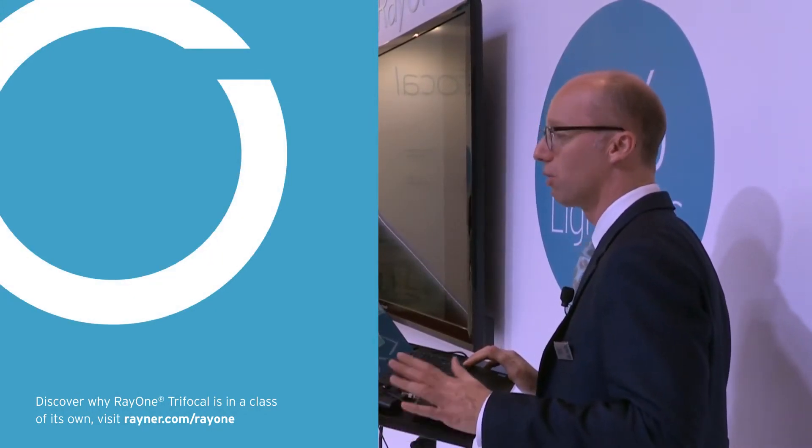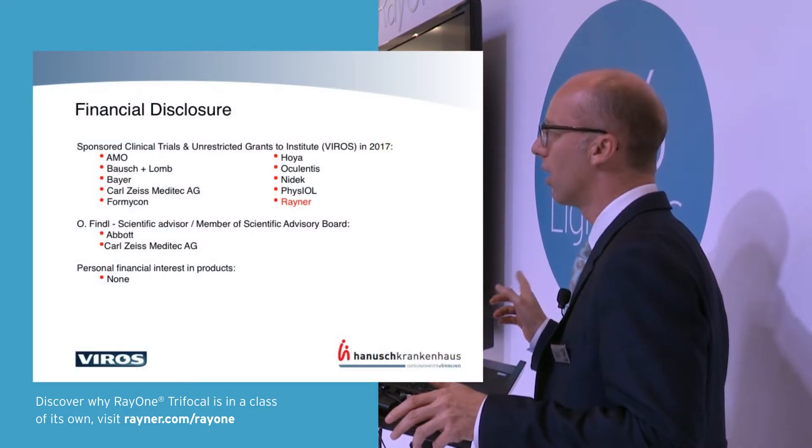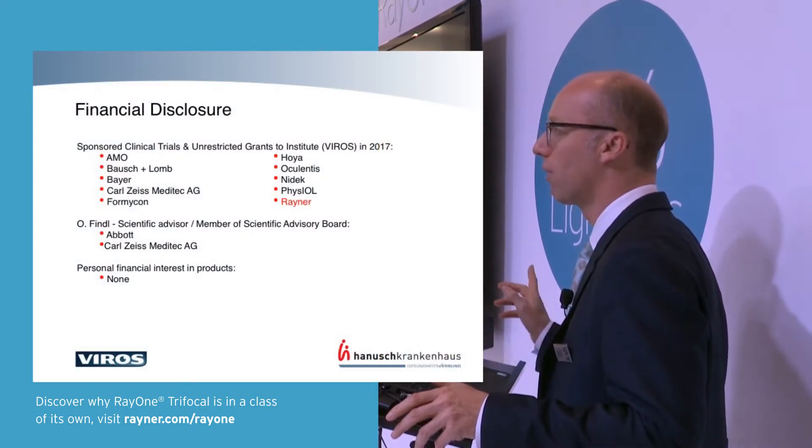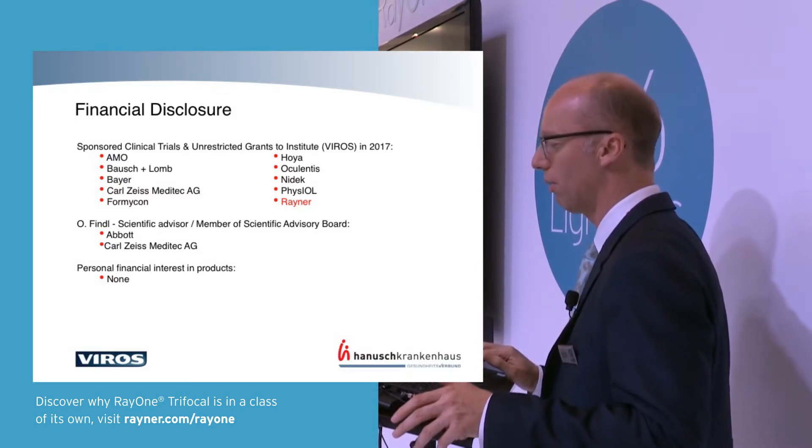I want to talk briefly about my first experience with the Rayner trifocal IOL. These are my financial disclosures. We are performing trials with Rayner from the Institute, but I have no personal financial interest in anything I'll be talking about.